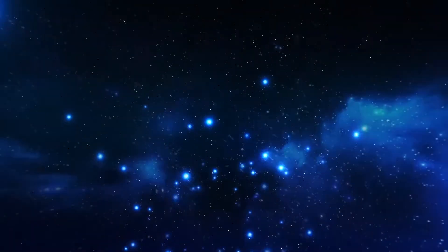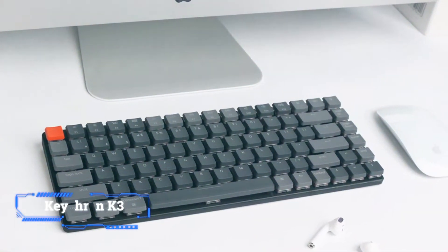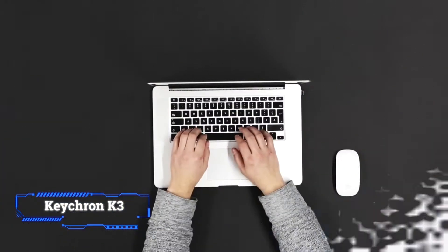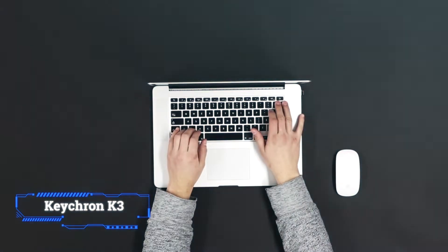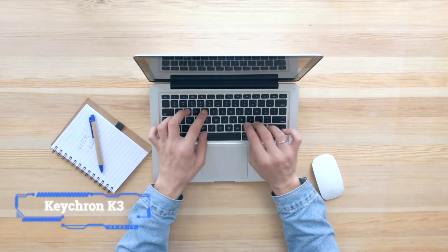Coming in at number 8, the Keychron K3. If your office has opened up but you're not going to be using the same workspace every day, the K3 keyboard is a fantastic option. The slim compact mechanical keyboard is a 75% size, meaning it doesn't have a 10-key number pad.